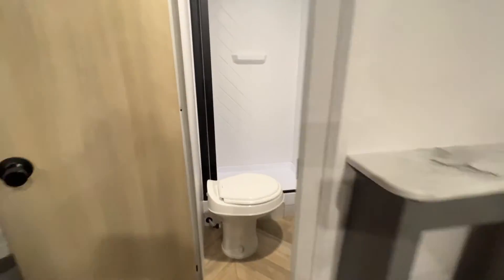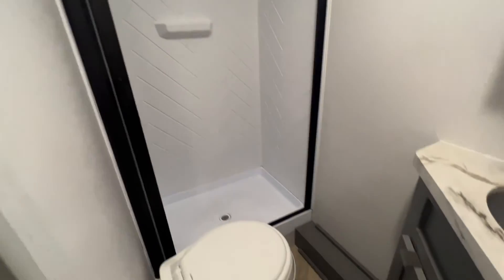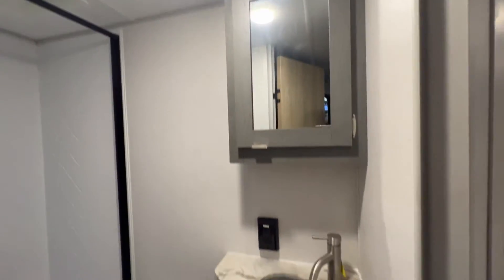And in there is your bathroom. We have the full-size stand-up shower, a nice toilet, and a true medicine cabinet with a stainless steel sink.